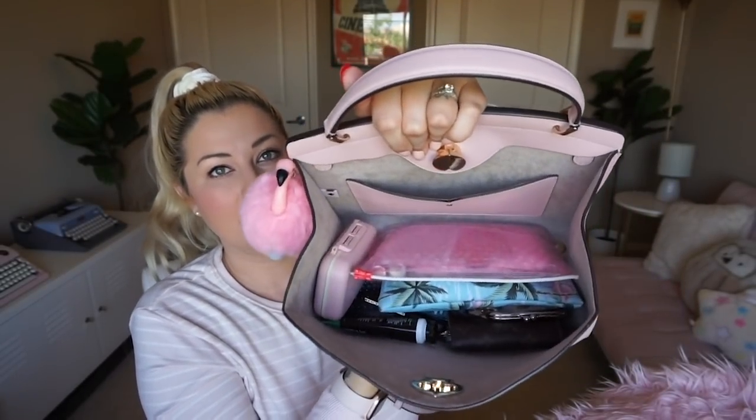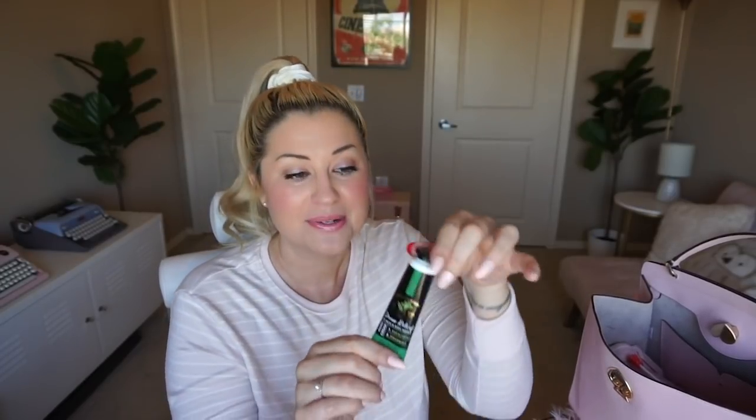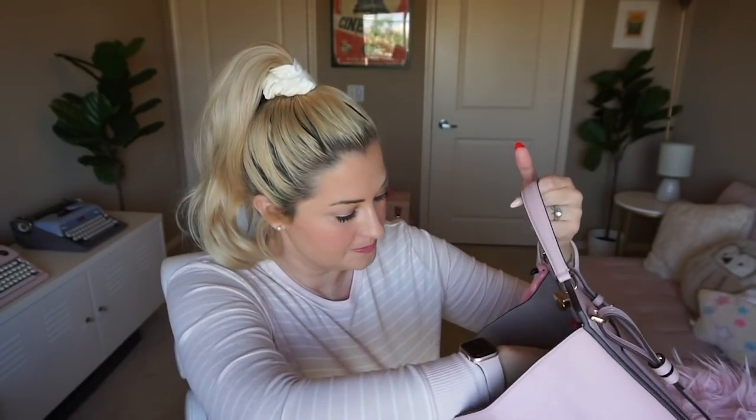Then we have these loose items. This is a hand cream from Bath & Body Works in the stress relief scent, which they say is eucalyptus and spearmint. But honestly it's very masculine smelling — it smells like something I would love for my husband to wear, like a nice cologne. It doesn't really blend with my scent profile for the day. So I'm not loving this as my purse lotion, but it was the perfect size and convenient. I still prefer a hand cream with SPF when I'm on the go, so I'm going to have to replace that soon.